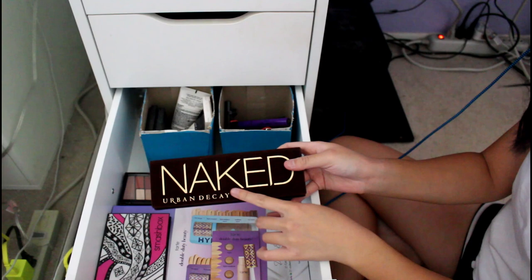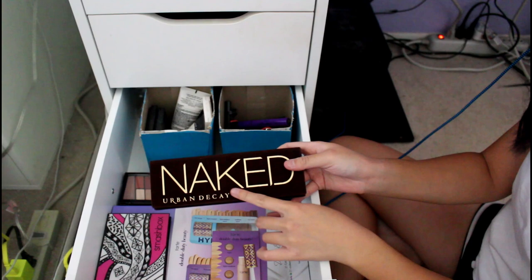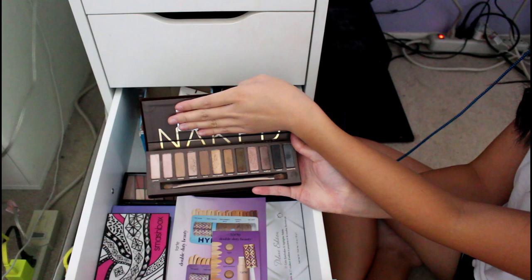This is a makeup bag. This is the Urban Decay Naked palette — my first high-end eyeshadow purchase. I used this a lot back in sophomore year but haven't used it in a long time. Urban Decay eyeshadows are not really my go-to anymore.